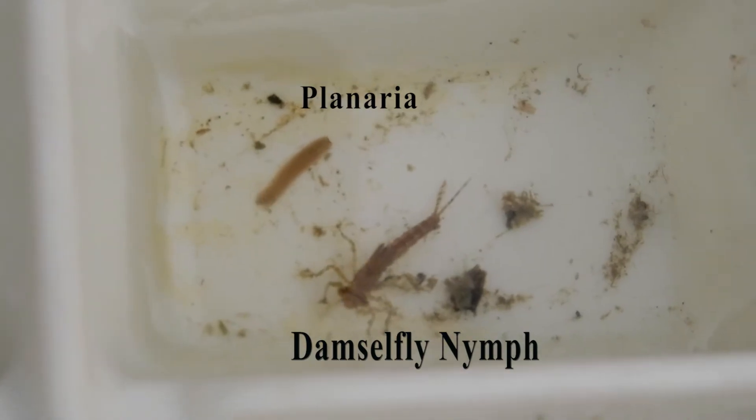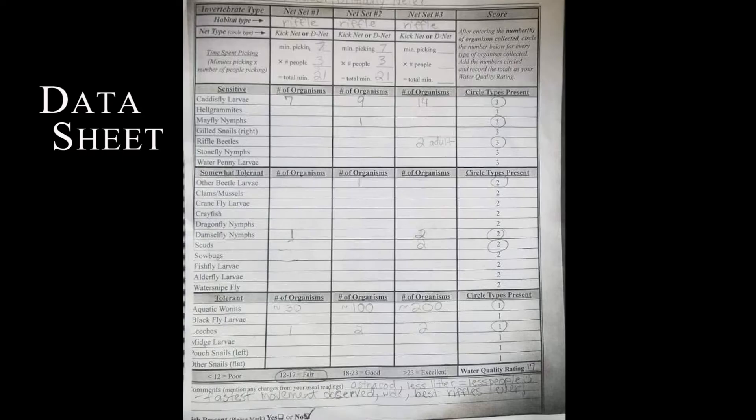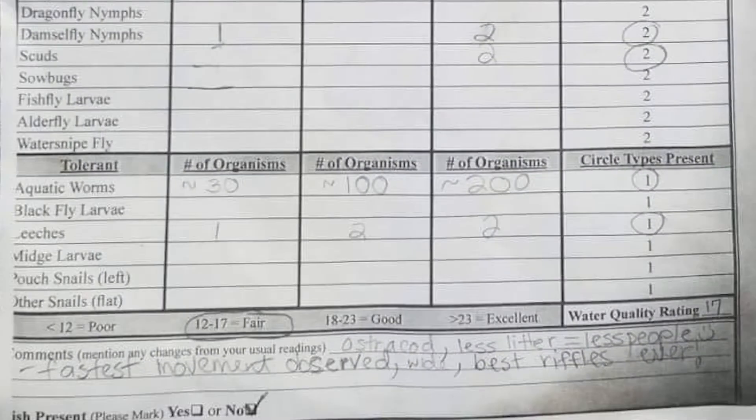Our monitoring resulted in a score of fair for the water quality, which is consistent with all prior data. The stream site rating was 17. A score of 12 to 17 is considered fair for water quality. Below that range is considered poor, and the next ratings above are considered good and excellent.